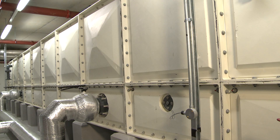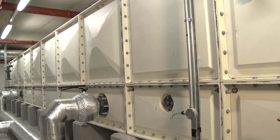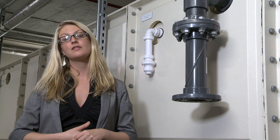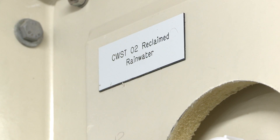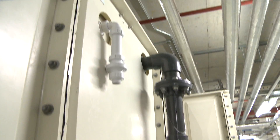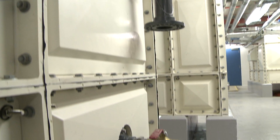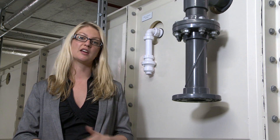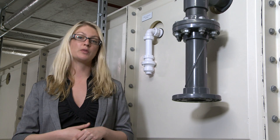We're surrounded here by lots of water tanks. The most important one is the reclaimed water or rainwater harvesting tank. All of the water which falls into the building is collected in this 35 cubic metre tank and is then filtered and used for flushing all of the toilets in the building, really reducing our water footprint.